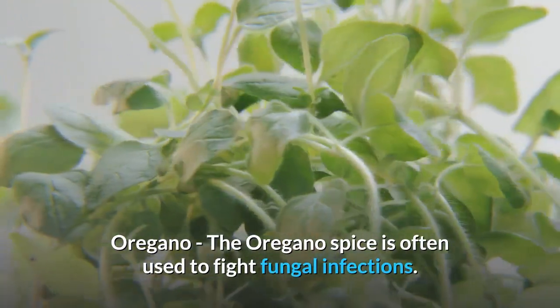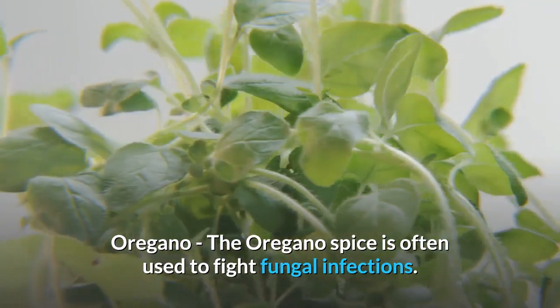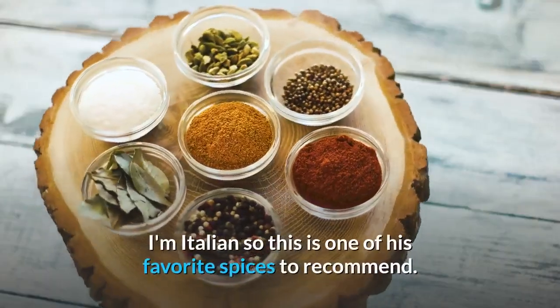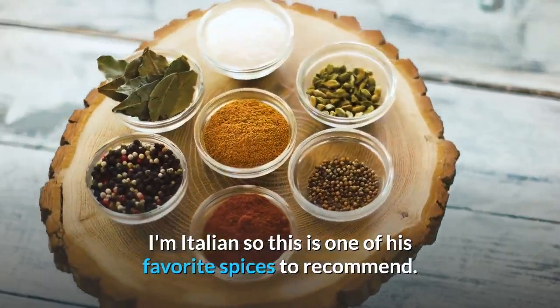Oregano — the oregano spice is often used to fight fungal infections. Oregano is used in many Italian dishes. Being Italian, this is one of the favorite spices to recommend.